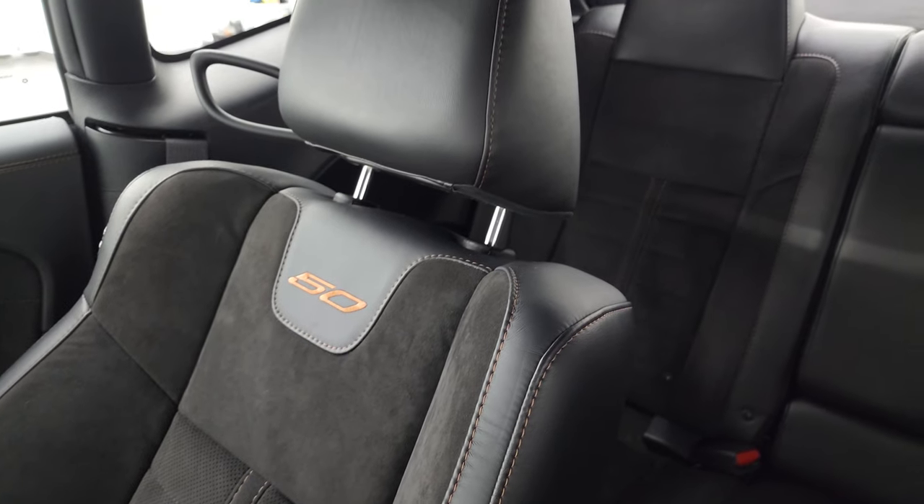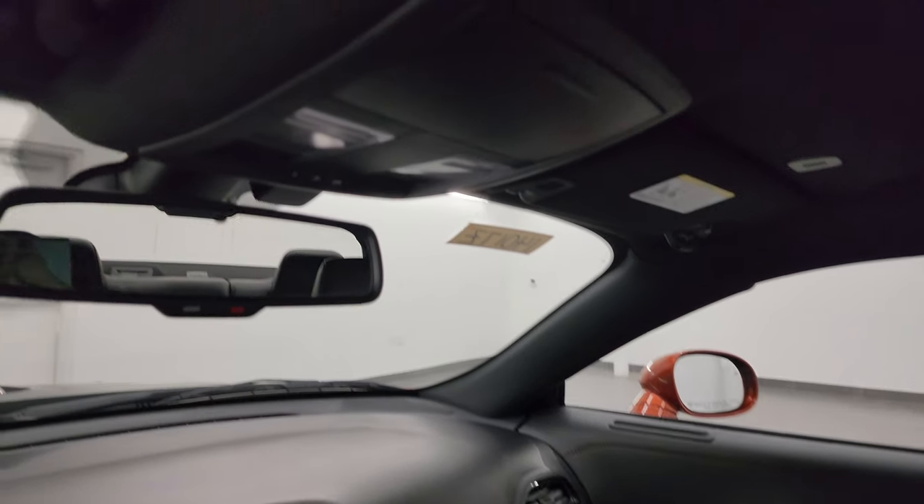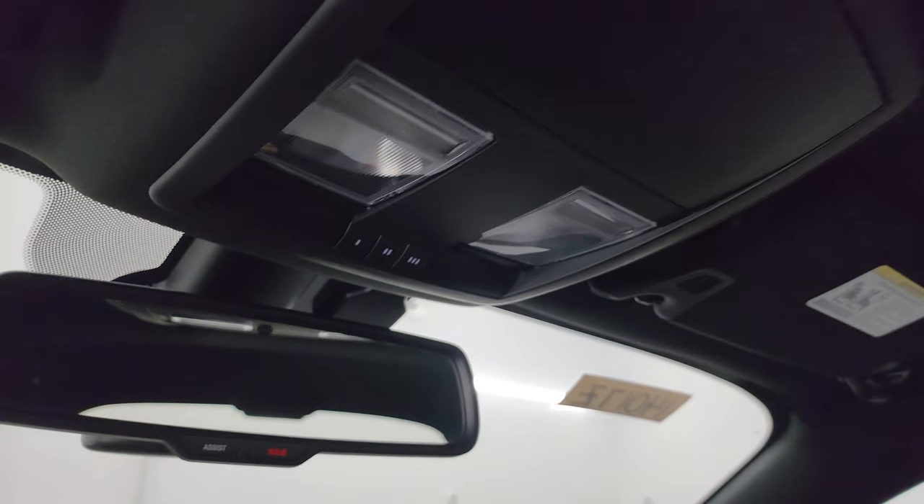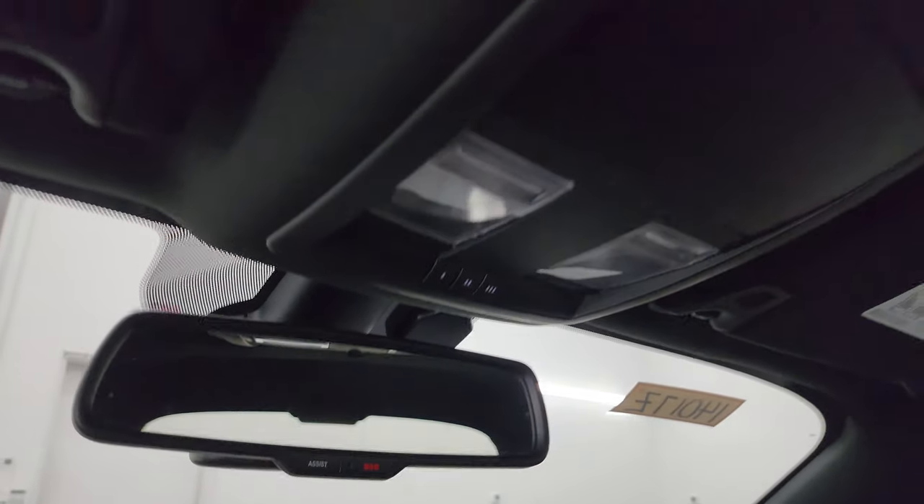Once again, this car has never been smoked in — smells very clean inside. It does have the map lights, HomeLink buttons for your garage door and security systems, SOS buttons in the mirror, and the headliner is in really nice condition — I didn't see any rips or tears on there.